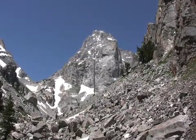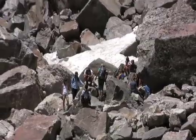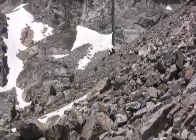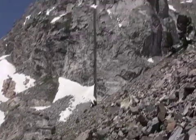Today, remnants of these ancient glaciers can still be found in the high elevations of the Teton Mountains, like this sheet of ice here at Garnet Canyon, beneath the summit of Middle Teton.